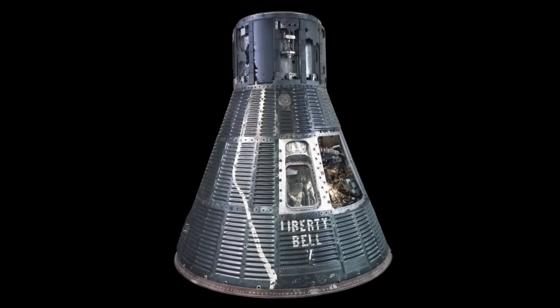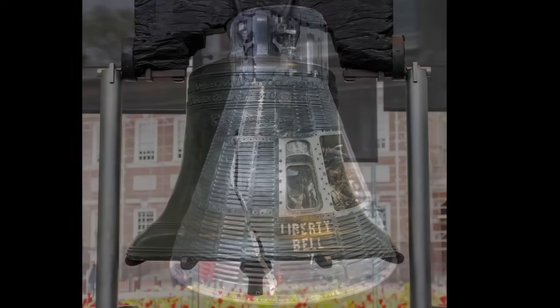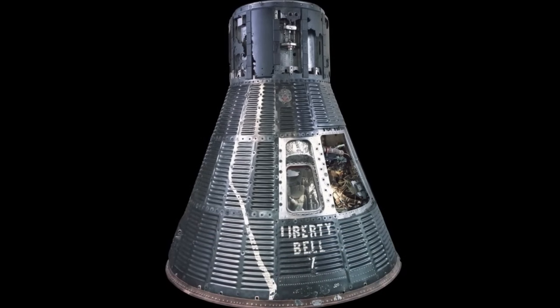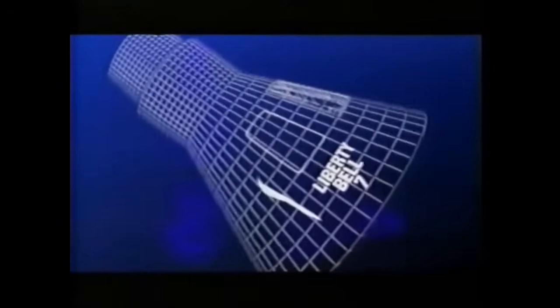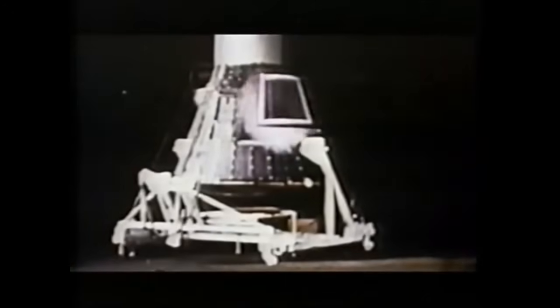Grissom named his spacecraft Liberty Bell 7 and, for an extra flair of creativity, gave it a white irregular stripe of paint meant to imitate the crack in the Liberty Bell in Philadelphia. Officially named Mercury Capsule Number 11, the spacecraft was actually the first to come off the production line with a center trapezoidal window instead of two porthole windows as Shepard had flown on Freedom 7. Number 11 also had a feature that was entirely new: an explosive hatch release that would allow the astronaut to get out of the spacecraft quickly in the event of an emergency. This hatch release would later prove to make Liberty Bell 7 the first near miss in NASA's history of crewed spaceflight.